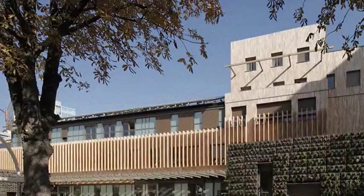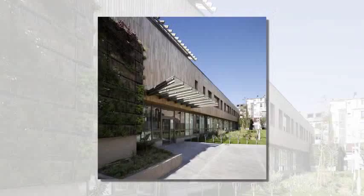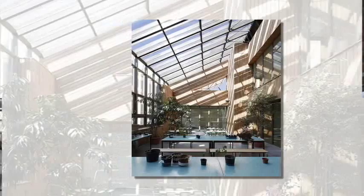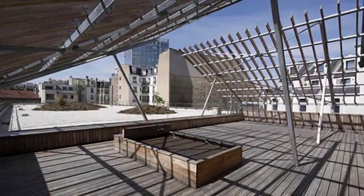The façade, where not covered in glass, is entirely clad in wood. A tilted roof section which points towards the school's garden brings copious amounts of natural light into the structure. On the roof, two heavily slanted wooden forms are covered in photovoltaic panels to help reduce energy use, and thus costs.